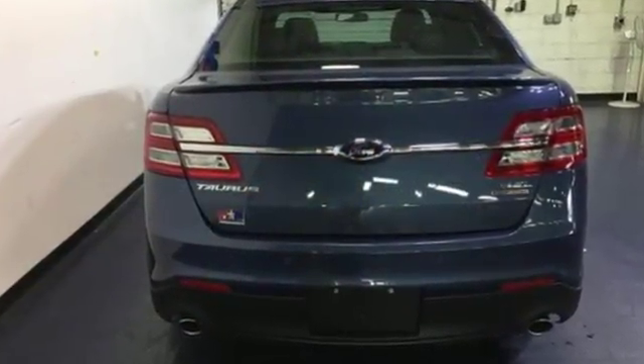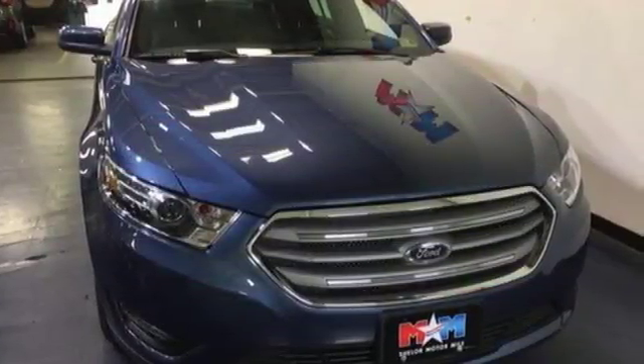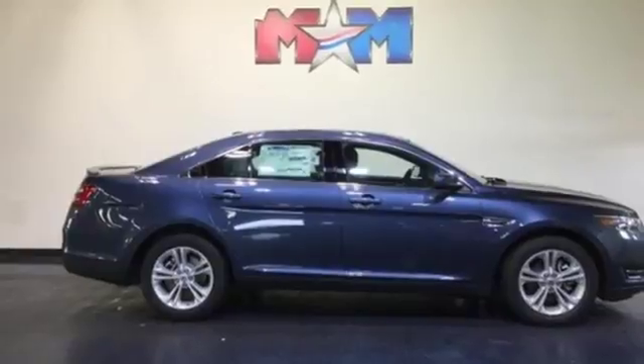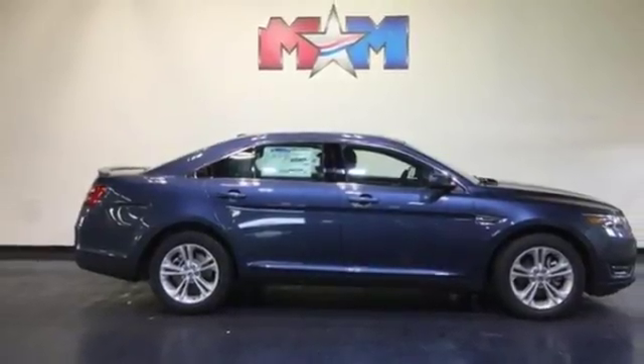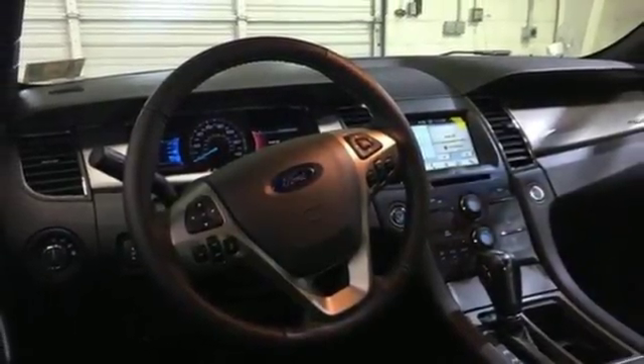Bluetooth wireless audio streaming, power heated mirrors, dual zone climate control, configurable instrument gauges, app link, leather metal look steering wheel, V6 engine, active grill shutters, gas pressurized shocks, and automatic transmission.